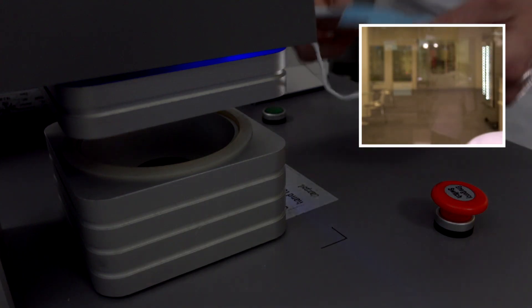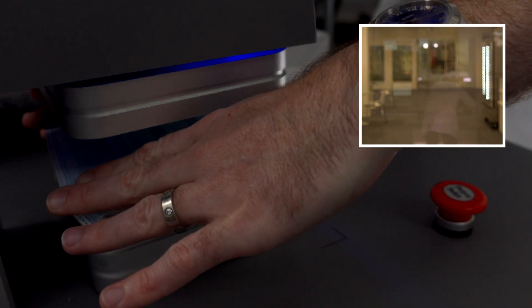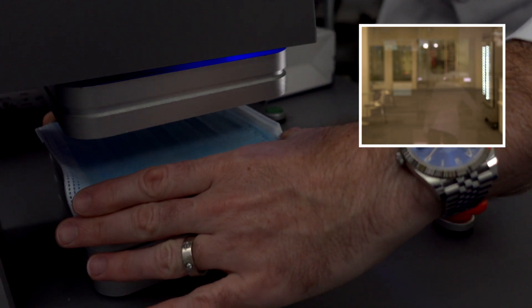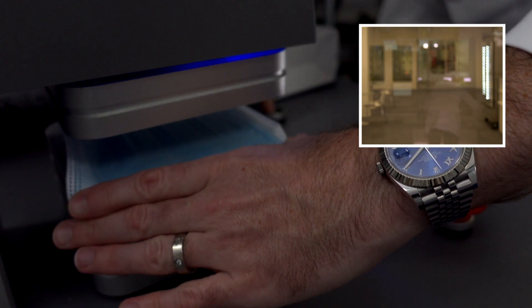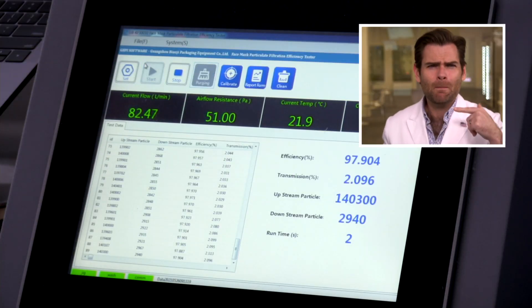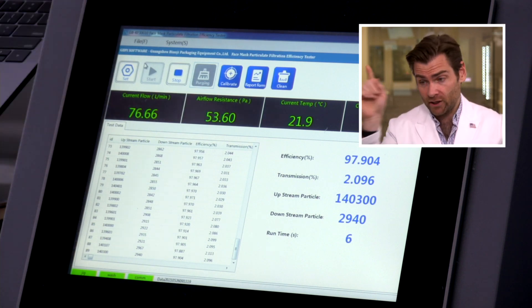Let's test this. Putting it in the clamp machine — got it clamped. Now we'll do the PFE. This is a particulate filtration efficiency machine. If you want to find out more about that, check out the video where I explain it.